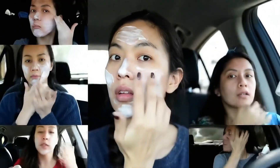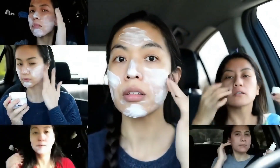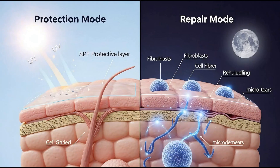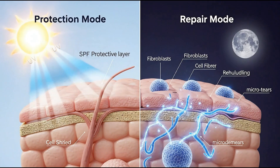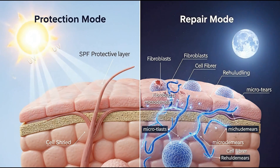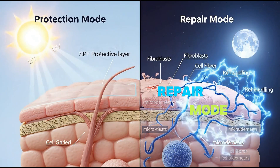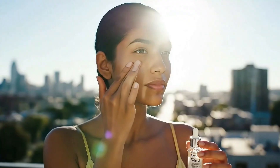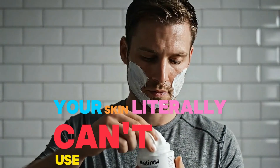Most people apply skincare randomly — vitamin C whenever, retinol in the morning, moisturizer at noon. But here's what science reveals: your skin operates in two completely different modes. Protection mode during the day, repair mode at night. Apply the wrong product at the wrong time, and your skin literally can't use it properly.